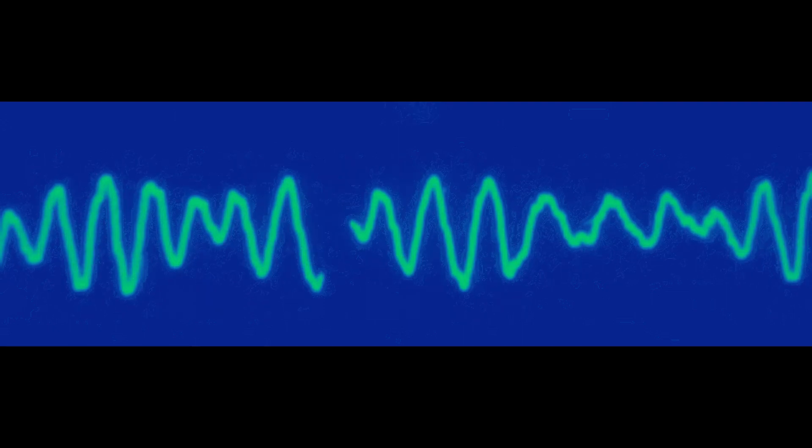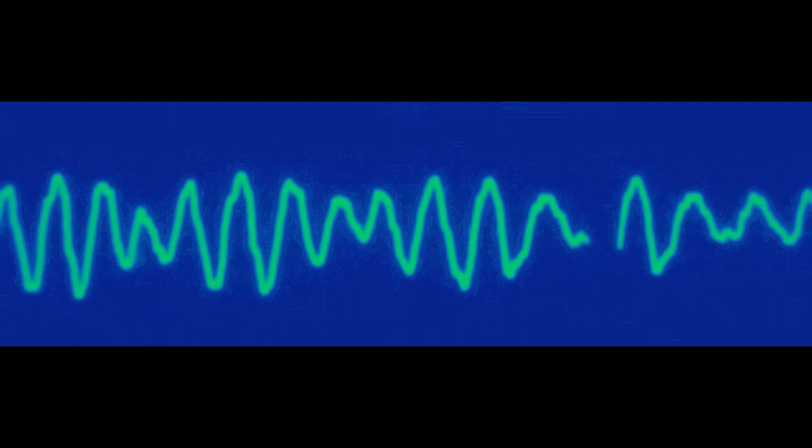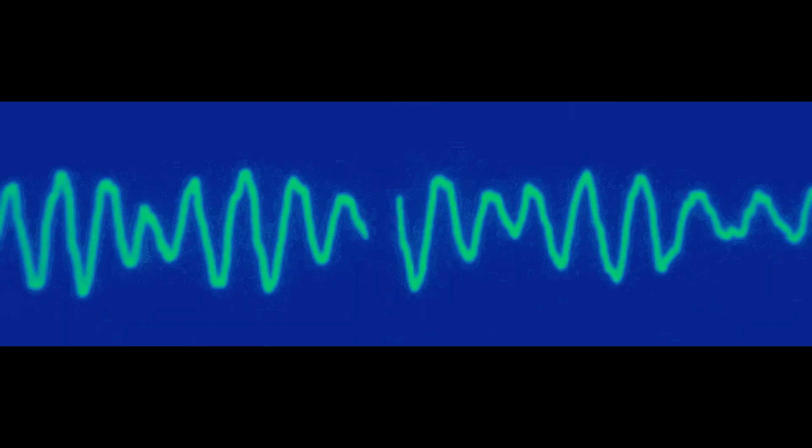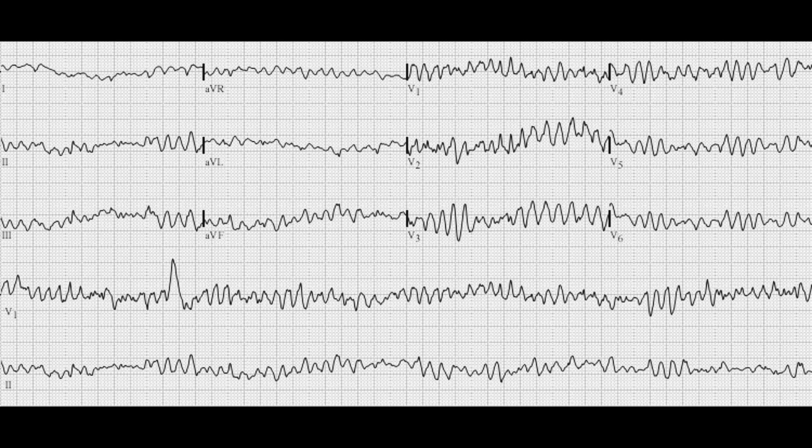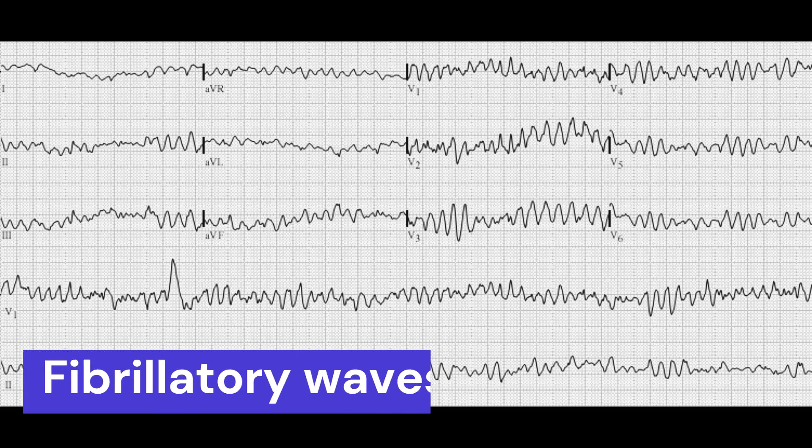Let us dive deeper into the analysis of an EKG showing ventricular fibrillation. During ventricular fibrillation, the heart's electrical impulses become disorganized, causing the ventricles to contract in a rapid, irregular, and uncoordinated manner. The chaotic electrical activity results in the ECG waveform appearing as irregular, rapid, and disorganized waves, known as fibrillatory waves.